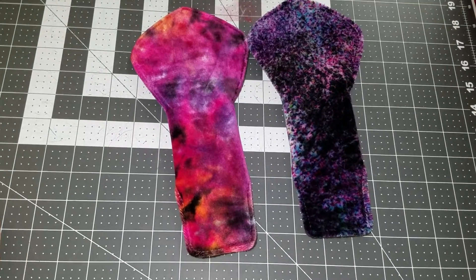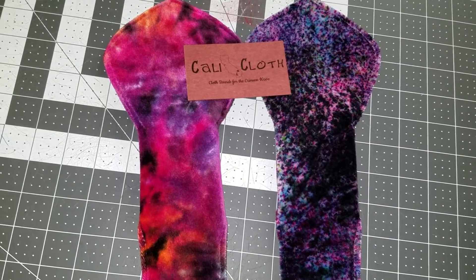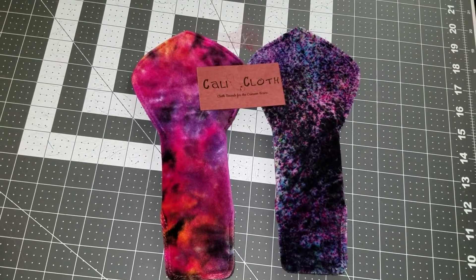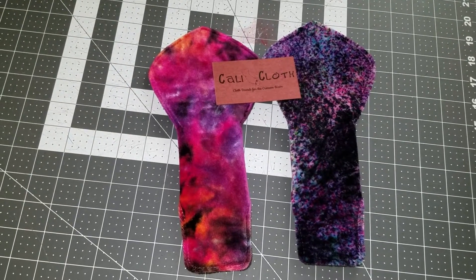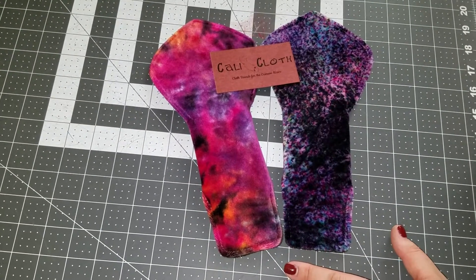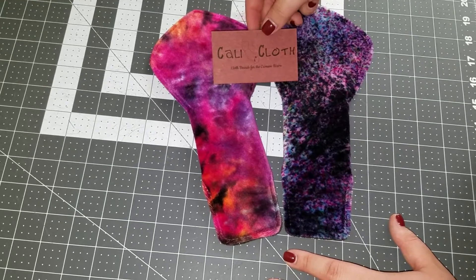So these are the moderates I got custom ordered from Cali Cloth. Lauren is the owner, and she gets through her customs list pretty quickly. So if you want to try them, I would go and get on that list now, and maybe be able to get something before Christmas. Anyways, I hope you guys enjoyed, and I'll talk to you all again soon. Bye.